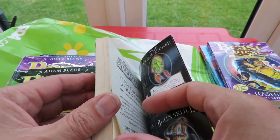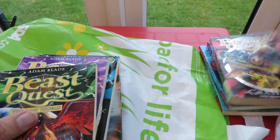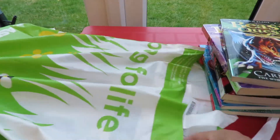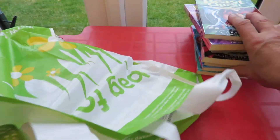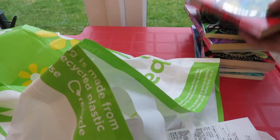Is that 2012? It was dated, so they're quite old. And then the other thing I've got in here... I think there's a few more of those Beast Quest books.